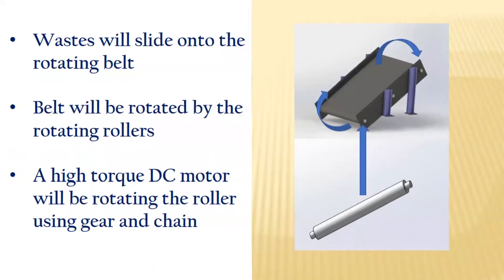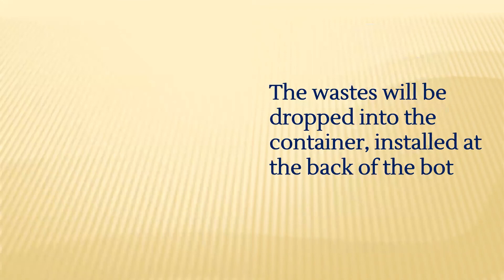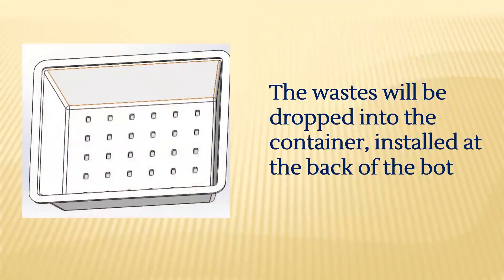Whenever the robot detects an object such as water waste, it will go near it and the waste will slide onto the rotating belt. The belt will be rotated by the rollers. A high-torque DC motor will be rotating the rollers using gears and chain. The waste will then be dropped into the container installed at the back of the bot.